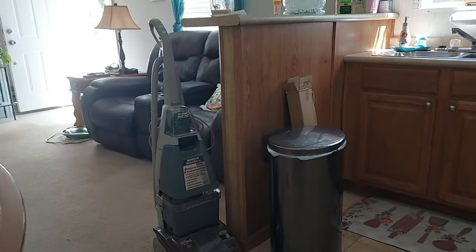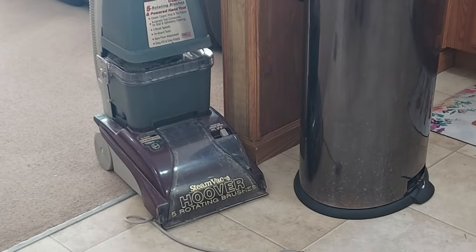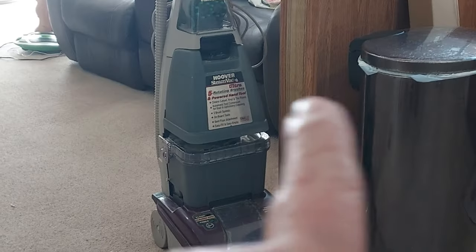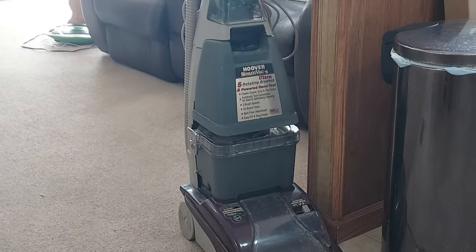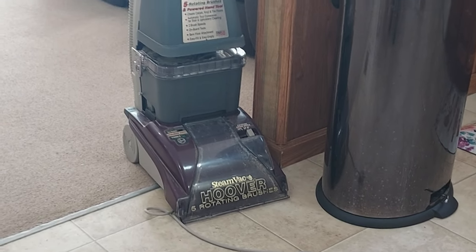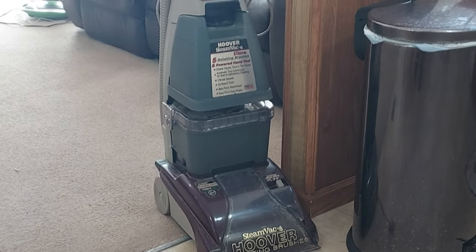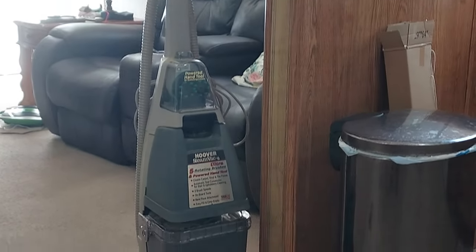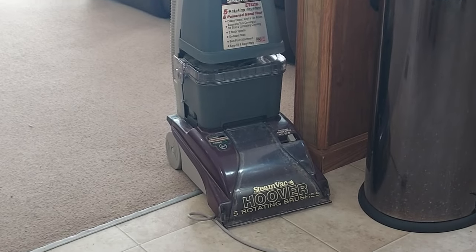The whole thing was only $9.99 so I bought it. It's called a Hoover Steam Vac with five rotating brushes. I plugged it up — all I really wanted was the little tank on top to fit on my other one — but the brushes are moving and it's running. I haven't tried putting water through it yet but I'm hoping it works. It's got all the attachments and everything, so for $9.99 I said yes. Hopefully it'll work — I'll let you know in another video. That was $9.99 from the Goodwill.